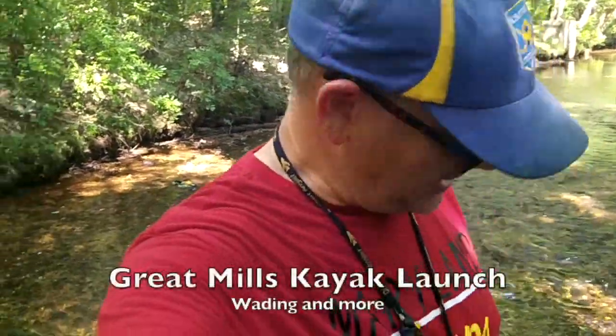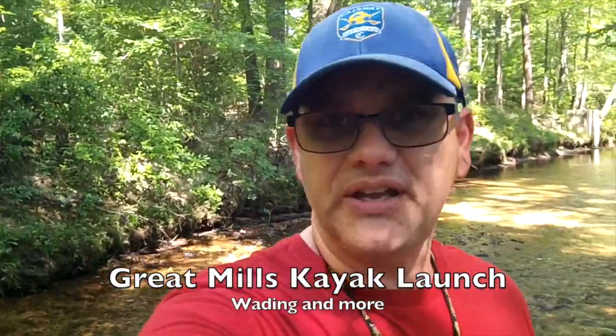Hello everyone! Welcome to another episode of Fishing Southern Maryland. I'm your host David. I'm standing in the creek in Great Mills at the kayak launch. I'm gonna spend a little time fishing and then I might show it to you in a little different way. Today's July 28th, it's about 3:45 in the afternoon. Let's have some fun.